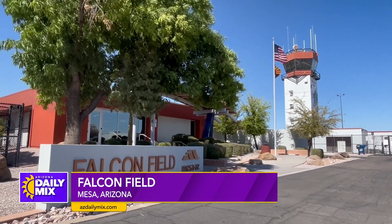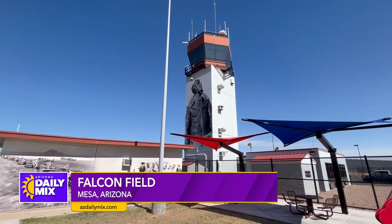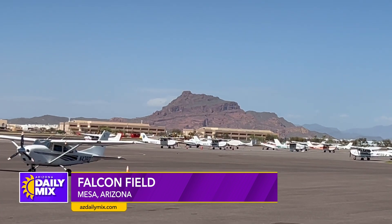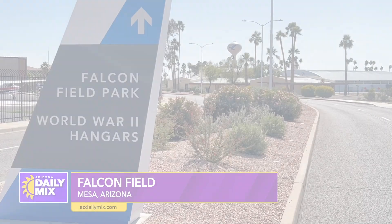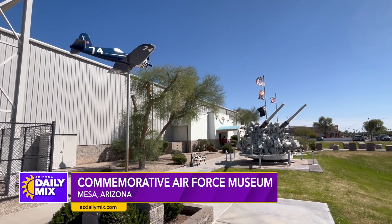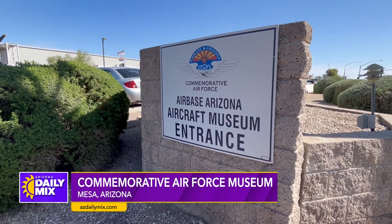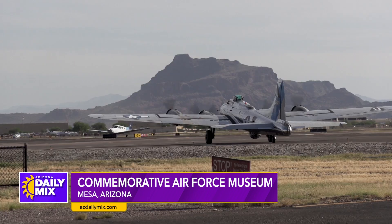Falcon Field is the general aviation airport that was first built as a military airport during World War II to train American and British Air Force pilots. Today it's home to businesses and recreational aircraft as well as flight training schools. Some of the World War II hangars are still in operation, one of which is home to the Air Force Museum — one of the largest in the world — with aircraft from all eras, including one of the last remaining B-17 bombers in the world that still flies.